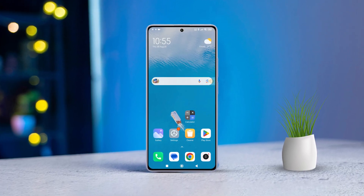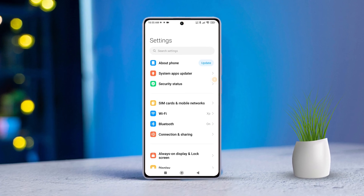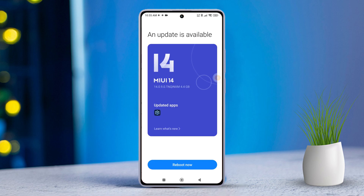Solution 1: Update your firmware. To do this, open the Settings app. Then tap on About Phone, and next tap on MIUI version. Now check if any updates are available. If there are updates, simply update your firmware. Then check if the issue is resolved.